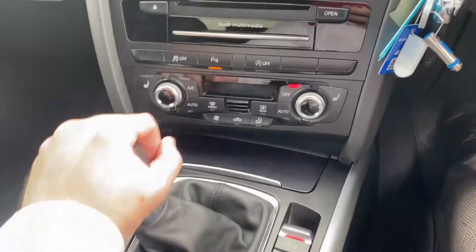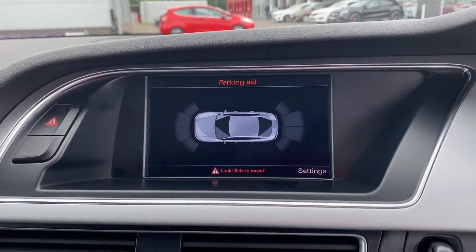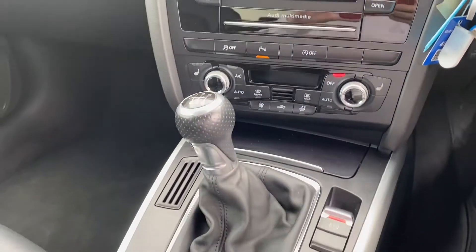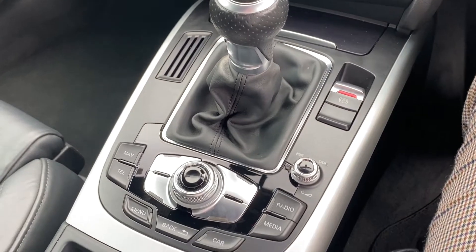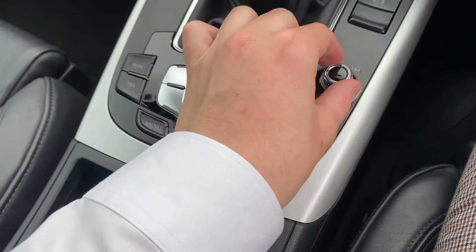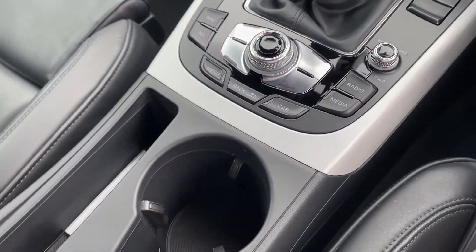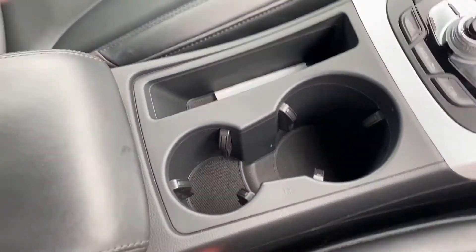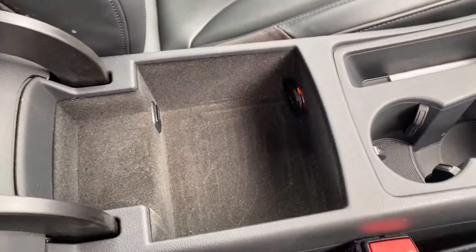If we pop it into reverse, you can see that we have the parking aid which helps to get into those tighter spots — it's on both the front and the back, which is perfect for driving away so you don't mark any other cars or bang into anything on the way out. You can see all the buttons I mentioned previously all work great, and we also have some more storage here, all in a very tidy condition.